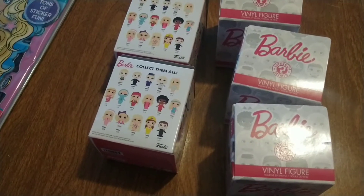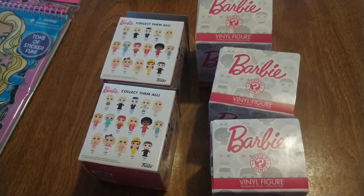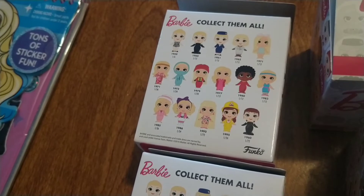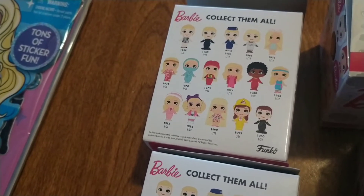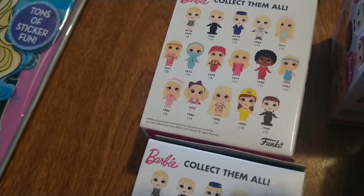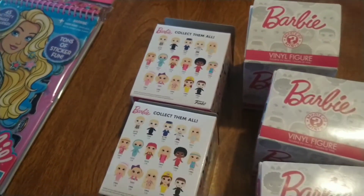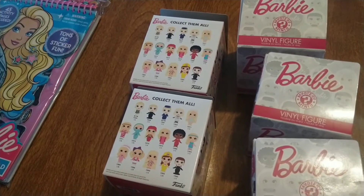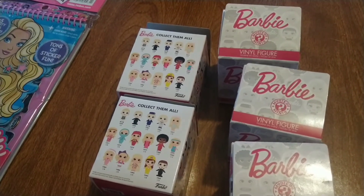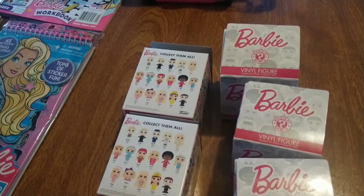So I picked up these cute Barbie blind boxes. It looks like I have five of them. I wanted to see if they're on Amazon — I do want to collect them all. They look like the old dolls. I might make a video unboxing them, and maybe combine the Barbie blind bags from the Dollar Tree with it.